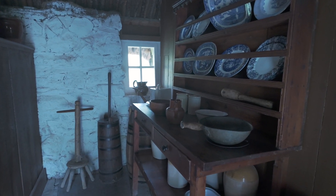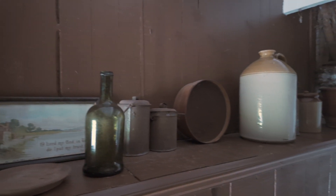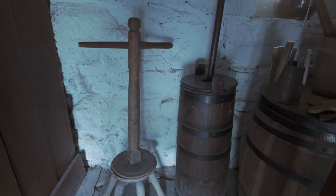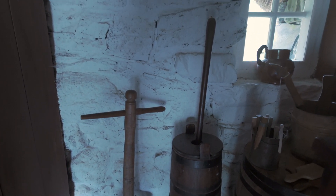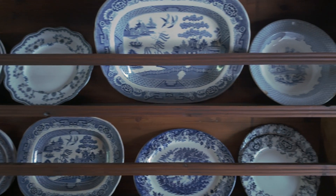The cottage interior is furnished with simple, handcrafted wooden furniture, reflecting the daily life of a Highland crofter. From rough-hewn chairs to basic kitchen tools, each item tells a story of self-sufficiency. The living area was multipurpose, used for cooking, dining, and sleeping, with beds often tucked into the walls to conserve space and heat.